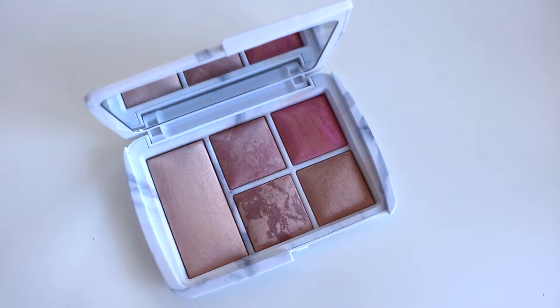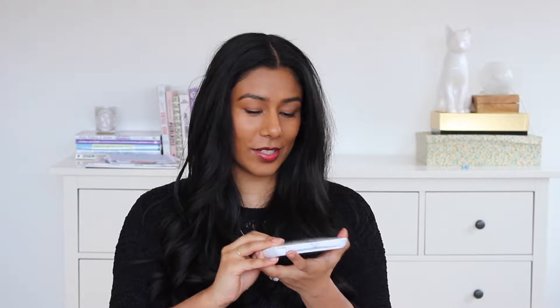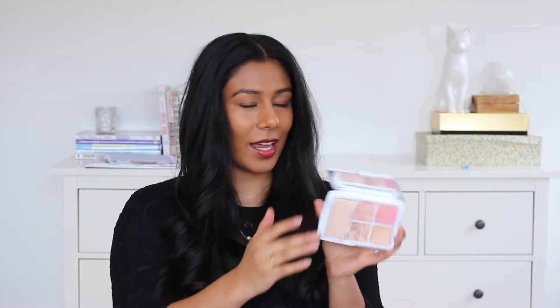First up is this — it's a thing of beauty. It's the Hourglass Surreal Light Lighting Edit Ambient — that's what it says on the back. But it is an absolute thing of beauty, I just love this thing. I was lucky enough to get it for Christmas. It has this gorgeous marble packaging — isn't that just the most beautiful thing you've ever seen?